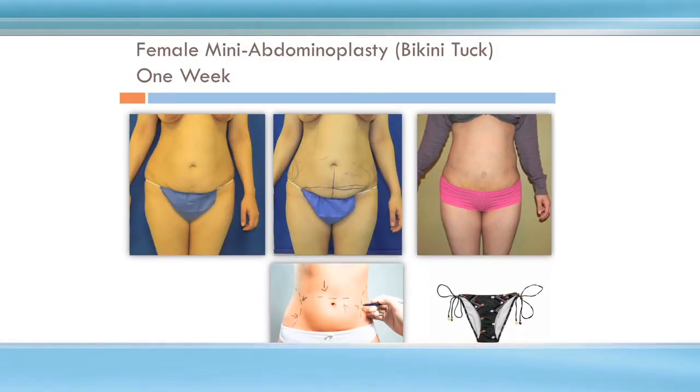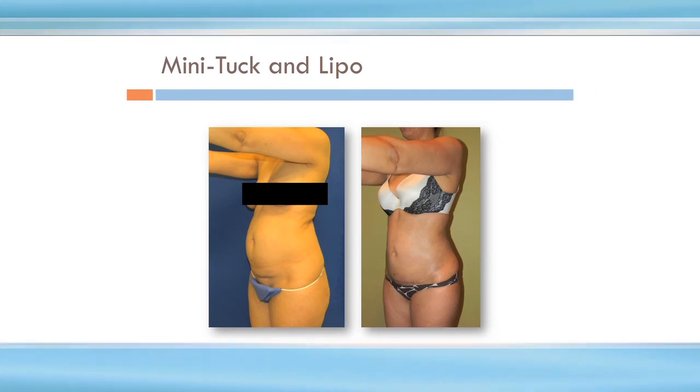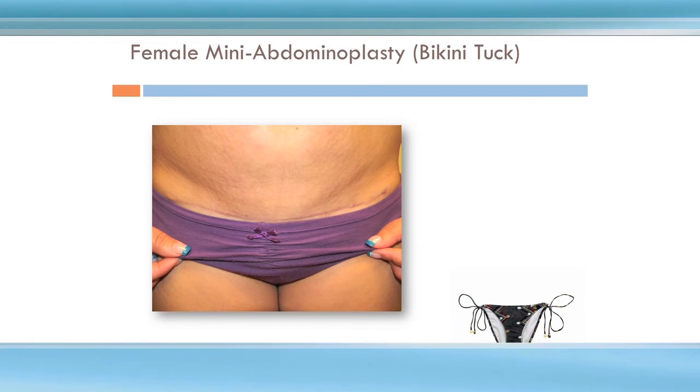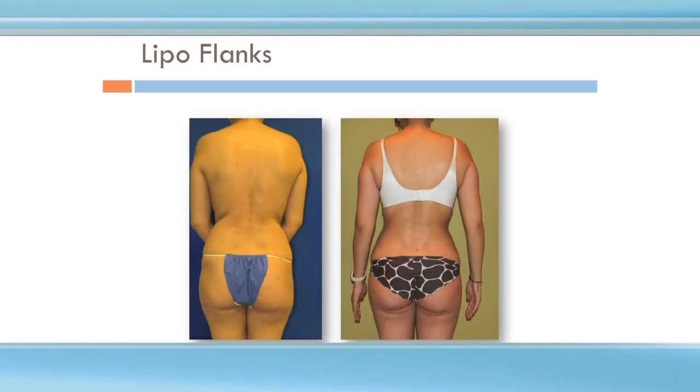Sometimes liposuction can be combined with a mini tummy tuck, as was done in this woman who did it wide awake, to give her a better lower tummy area after having had two kids. Another patient with a mini tummy tuck done awake — the scar is a bikini tuck line scar in the lower abdomen, and this can be a nice alternative to a full tummy tuck. Mini tuck and lipo showing liposuction of the flanks.